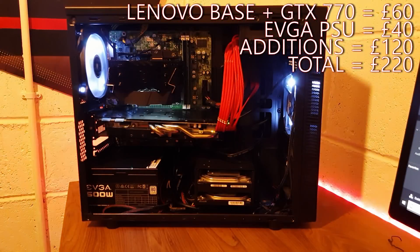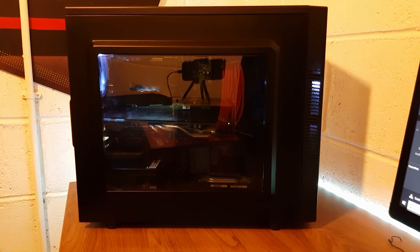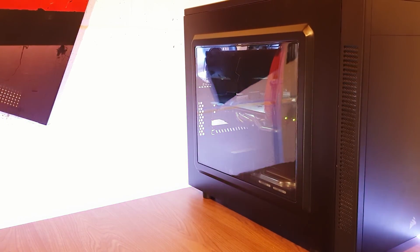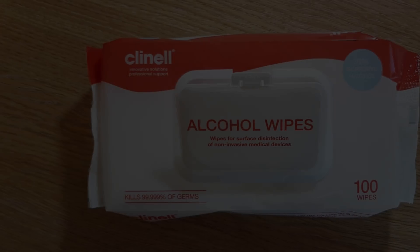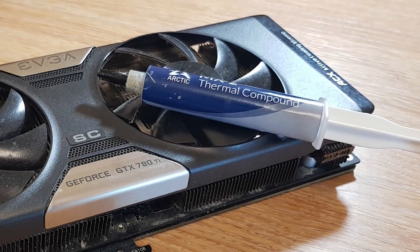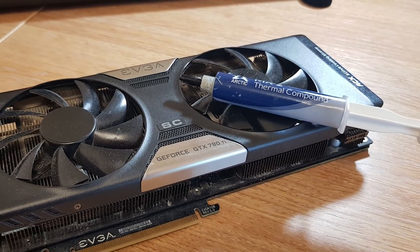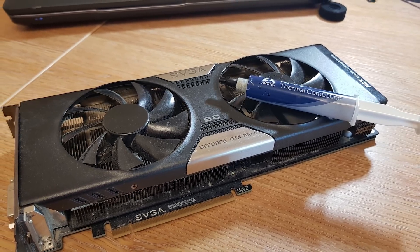Once you've got your used parts in hand, as tempting as it might be to just get building, it's always best to take your time and clean everything up first. This is especially true with graphics cards, which tend to get clogged with dust and have thermal paste dry out faster than CPUs. Key cleaning items I'd recommend: an electric duster for pretty much every component, isopropyl alcohol wipes at 70% or higher, and replacement thermal compound. Artix MX2 is my go-to — it's cheap, comes in big tubes, and while it's not the best, it's better than stock, not electrically conductive, and has no cure time, so it's safe to use on both your CPU and graphics card.